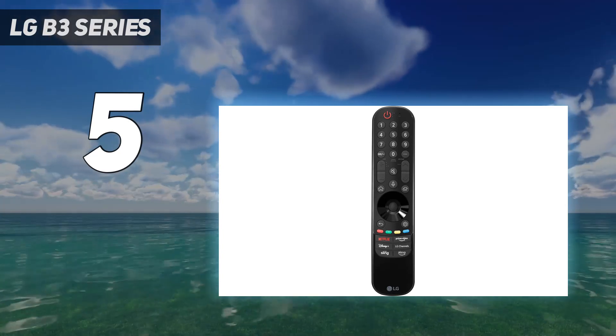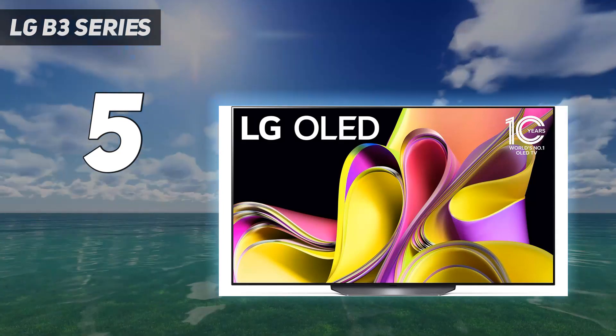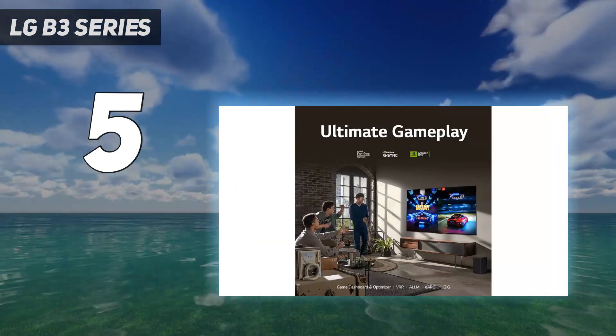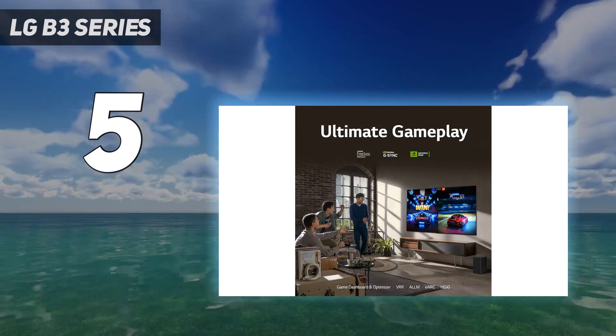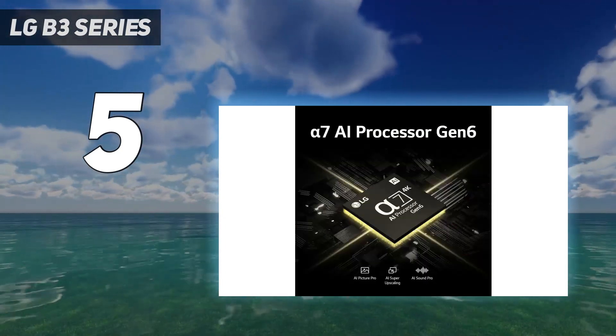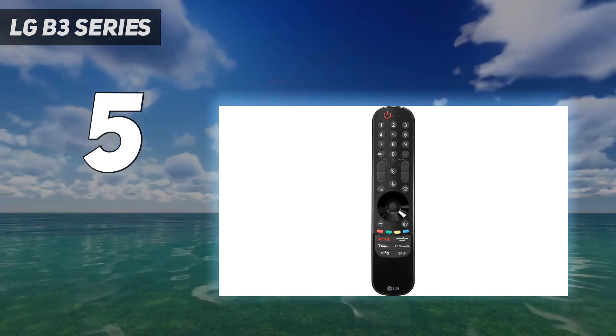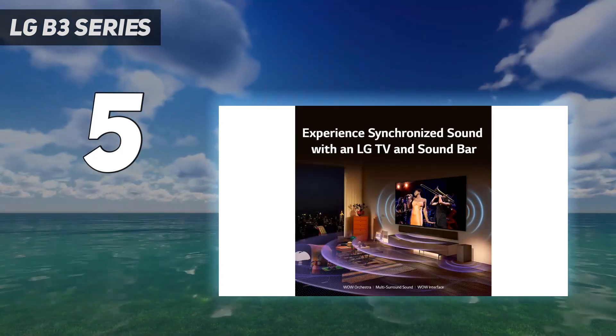This TV is also great for gaming, as it's compatible with every VRR technology, has a fantastic response time, and has an extremely low input lag. Its two HDMI 2.1 ports have up to 4K at 120Hz support, although unfortunately one of its HDMI 2.1 ports also doubles as the TV's eARC port, leaving you with only one high-speed port if you have a soundbar connected through eARC.